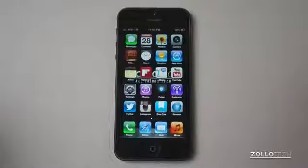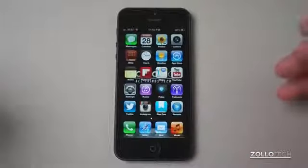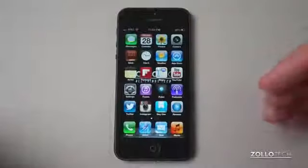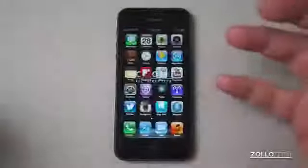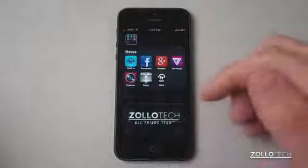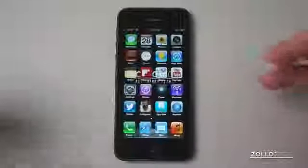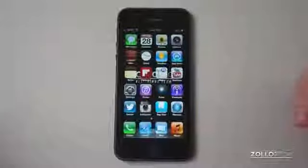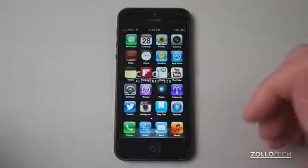The next must-have app is Instagram. Instagram is pretty well known and it goes along with the next app, Facebook. With Instagram you can go through your feed and see tons of different pictures from your friends. They were bought by Facebook. Facebook, you should probably know what Facebook is at this point, or at least you've heard of it depending on the country you're in. So Instagram and Facebook are the next two.